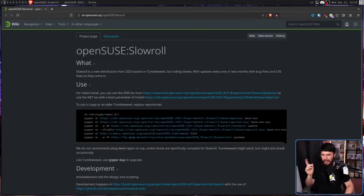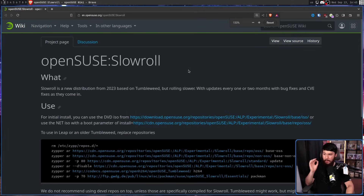SlowRoll is intended to be a middle ground between Tumbleweed and Leap, leaning a lot more towards the Tumbleweed side. As it says here, SlowRoll is a new distribution from 2023 based on Tumbleweed, but rolling slower, with updates every one or two months, with bug fixes and CVE fixes as they come in. It's sort of like the Manjaro model of delayed releases, if Manjaro was run well and didn't cause additional problems.